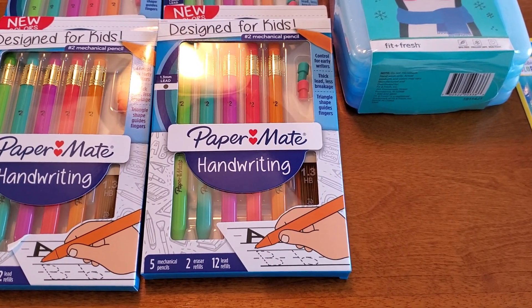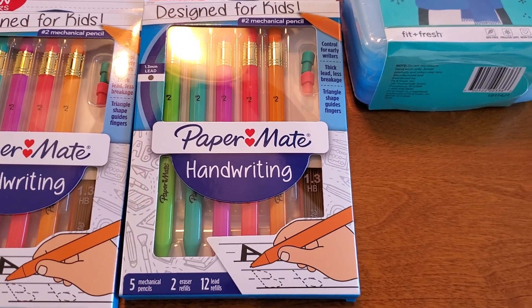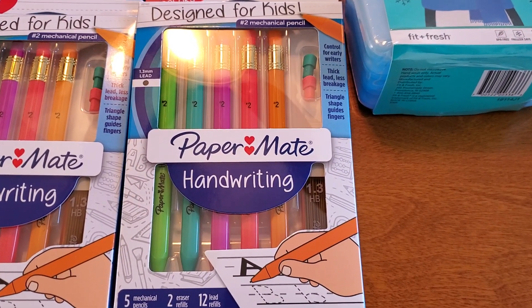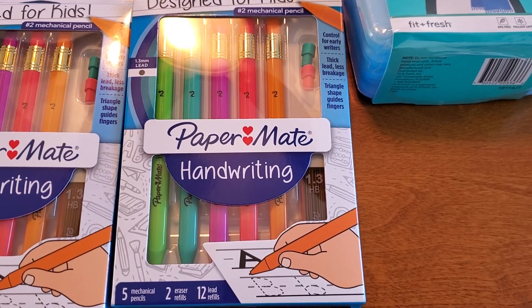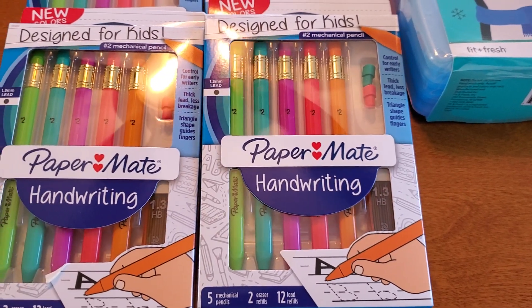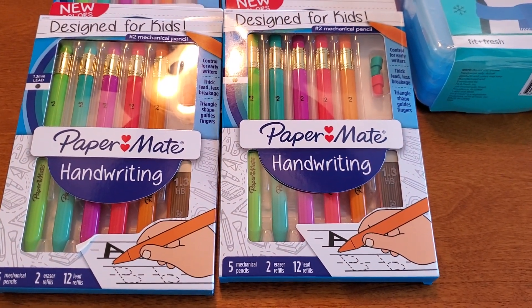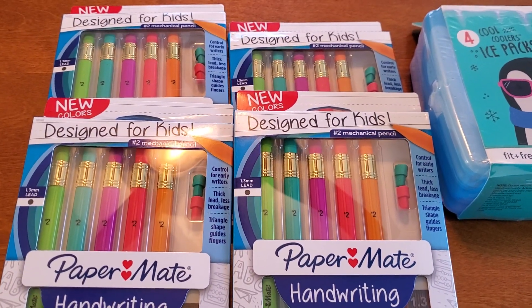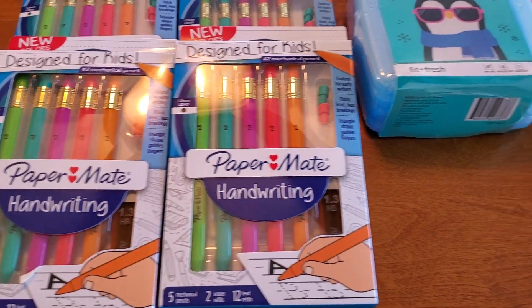The first item that I came across was the Papermate handwriting set. This is five mechanical pencils, two eraser refills, and 12 lead refills. These are designed for kids and are currently ringing up for just 30 cents each at my store. I only picked up four. They were fully stocked so I'm hoping your store will be as well.